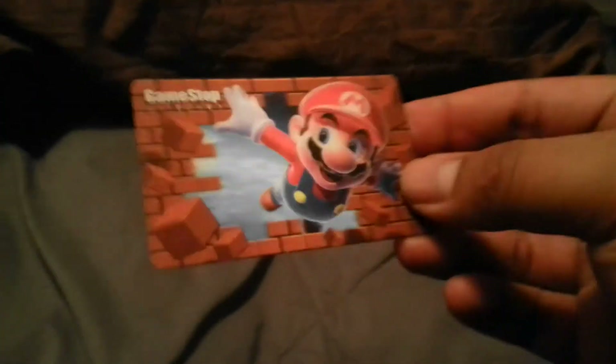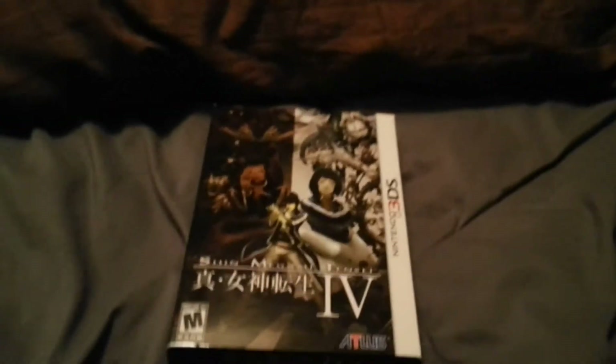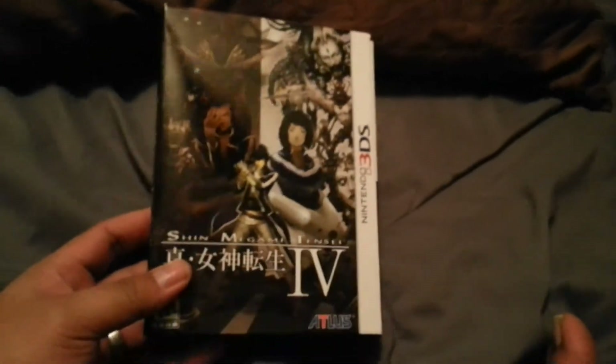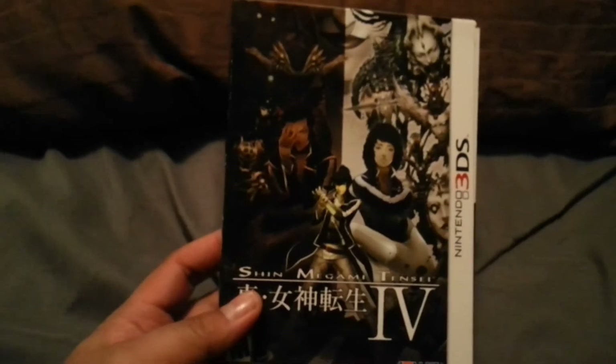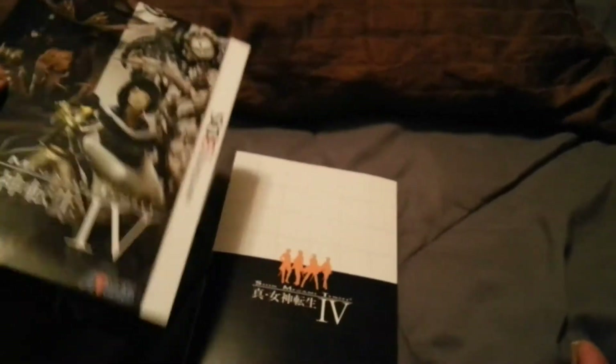Found another GameStop gift card with Mario on it. Now let's get into the really cool stuff — I found this Nintendo 3DS box for the game Shin Megami Tensei. Pretty cool box, and there's actually stuff inside it.